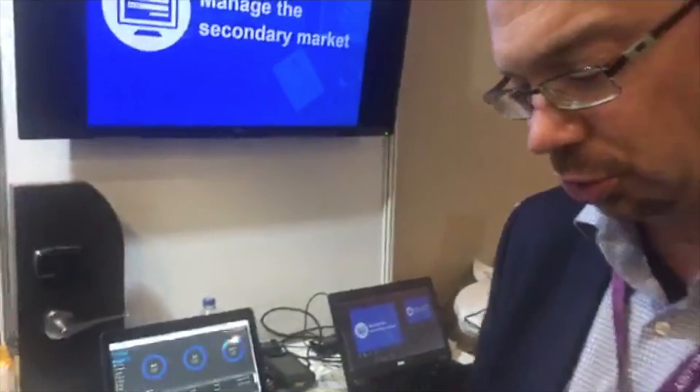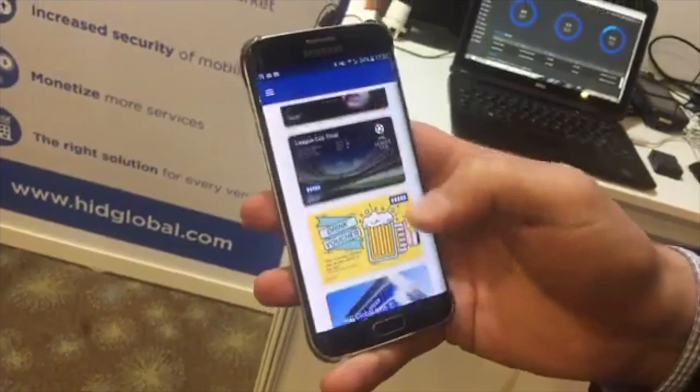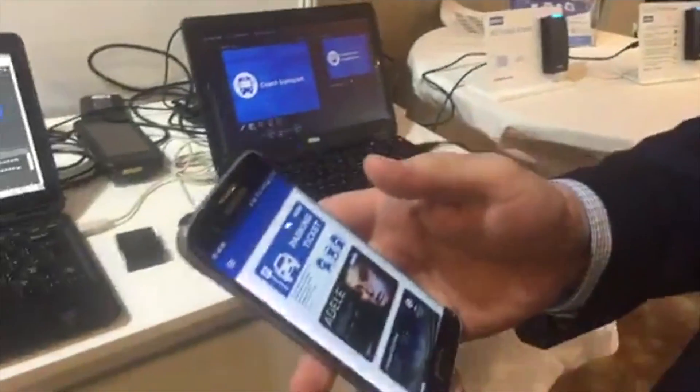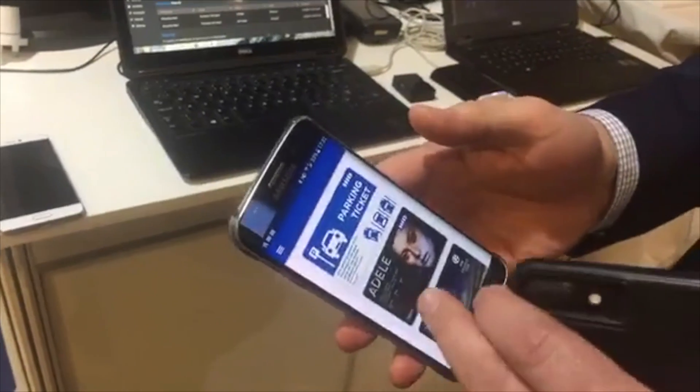Understanding conference room utilization and how people move within a building is one application. HID has now moved its access control technology into the mobile world, where you can have a wallet of virtual access control cards on your phone that let you enter your office or a hotel room. They are now moving that same proven technology into the ticketing world, introducing the concept of a multiple-ticket wallet.